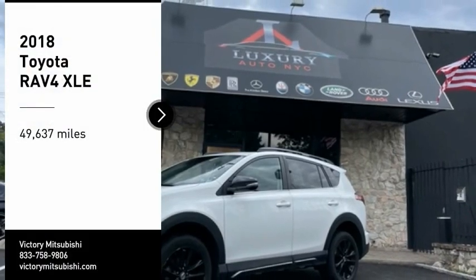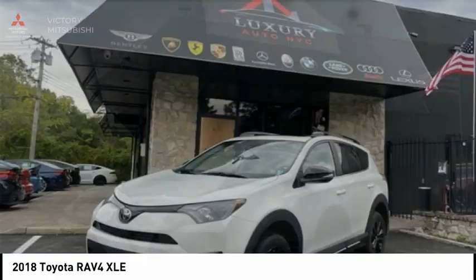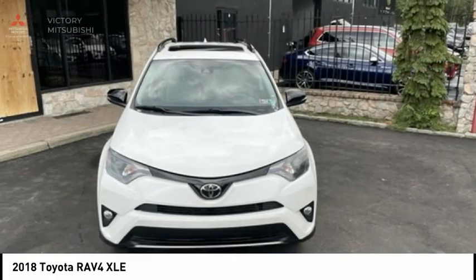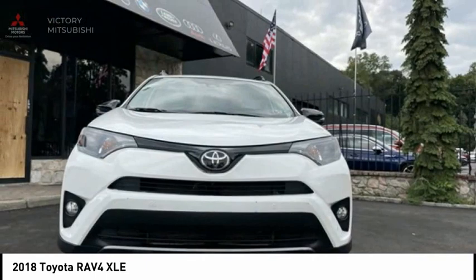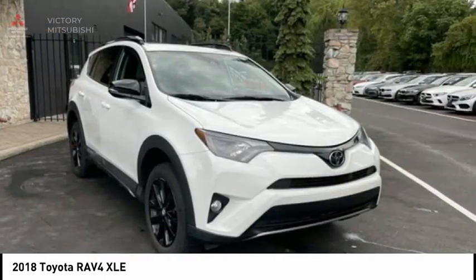We are pleased to show you the 2018 RAV4. The RAV4 is one of the most fuel-efficient SUVs in its class. Versatile and efficient, RAV4 mixes the comfort and drivability of a sedan with the benefits of an SUV. This highly evolved, well-packaged crossover SUV lets you have it all.